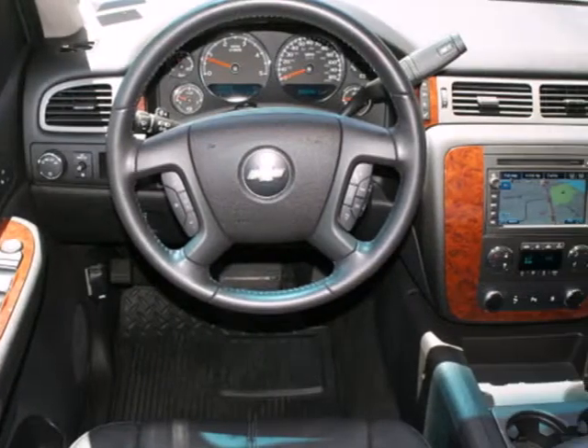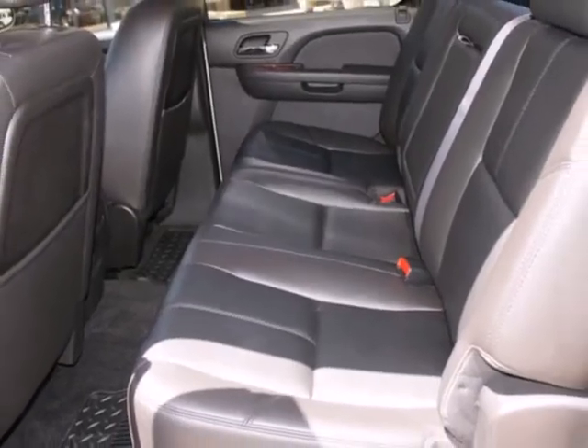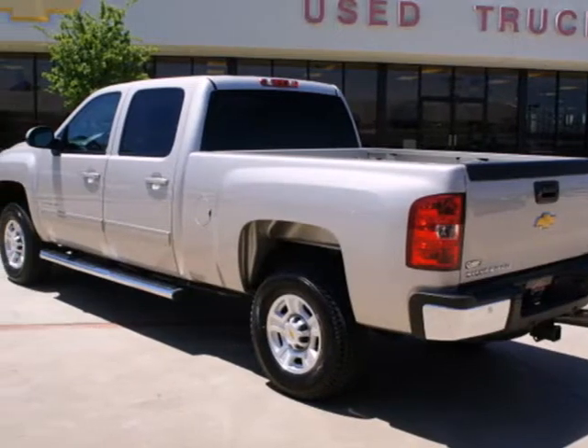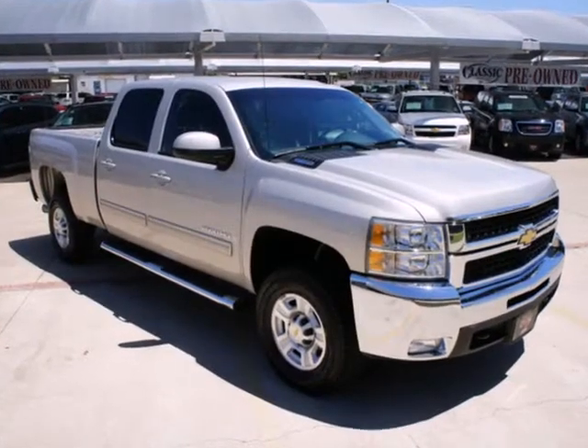Add to that a multi-speaker stereo sound system, internet access, and OnStar Emergency SOS. Ready for hard work or rough play, this truck sets the standard for three-quarter ton pickups.